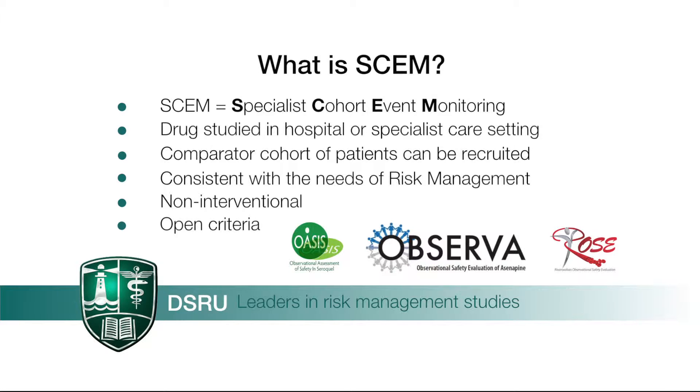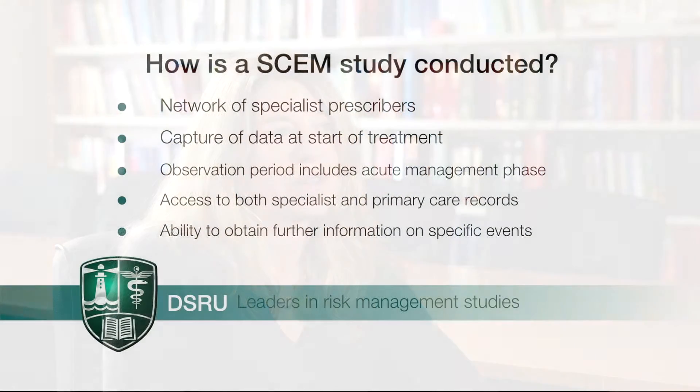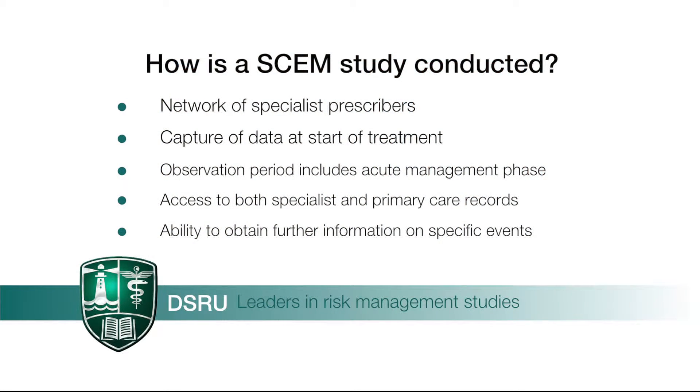Criteria for the inclusion of patients are as wide as possible. Any patient who has been prescribed the drug by a specialist healthcare professional is eligible for inclusion. The DSRU study team establishes an active network of hospital prescribers of the drug, aided by existing relevant clinical research networks.